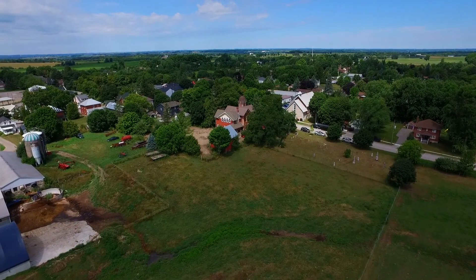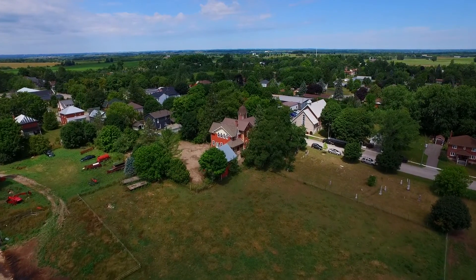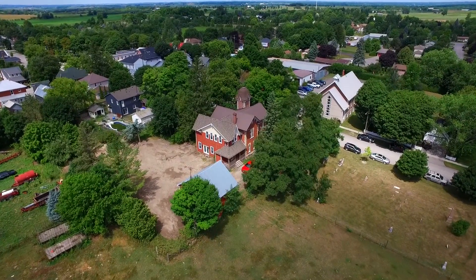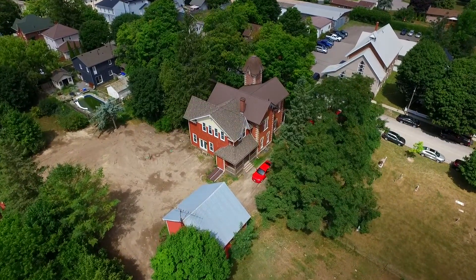Built in 1870 and still retaining many of its original characteristics, welcome to 3482 Church Street, a beautiful heritage home showcasing many modern updates and situated within Scugog's historic Blackstock community.